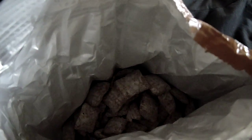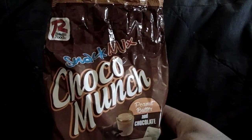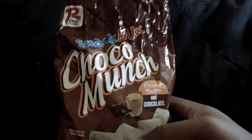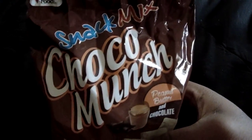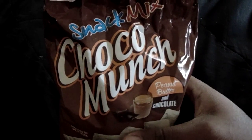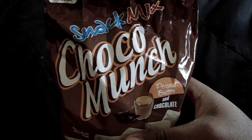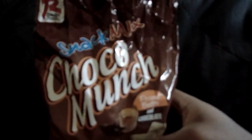Just from the smell, it smells like peanut butter and chocolate. I've had snack mixes before that smell a bit different than what they advertise, so it's good that they stuck to it. This actually smells better than Chex mix.